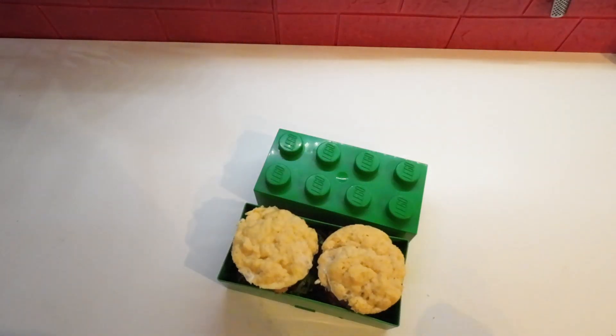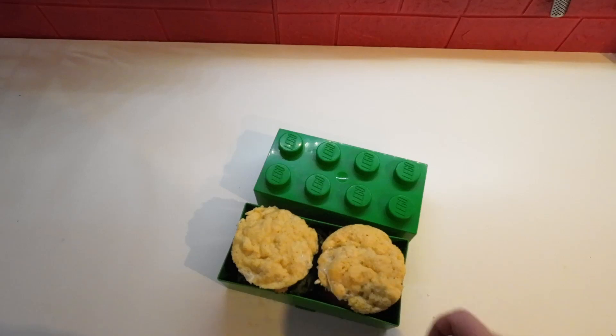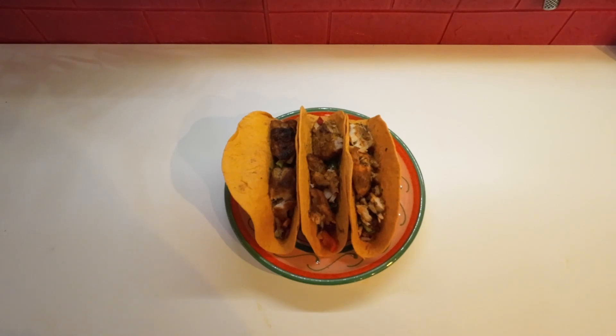I always do Fish Fridays, and for lunch this Friday, I'm having some salmon burgers on some low-carb rolls that I made from almond flour. For dinner on Fish Friday, I'm having some fish tacos — some pollock that I marinated and grilled, and then some salsa.